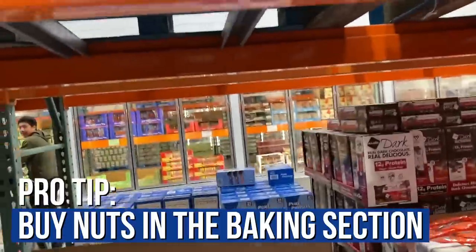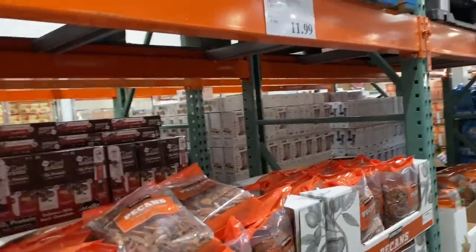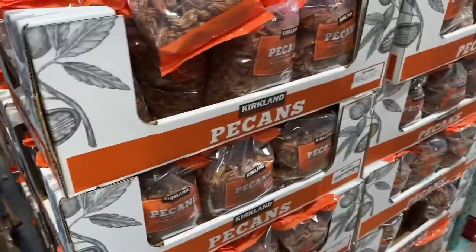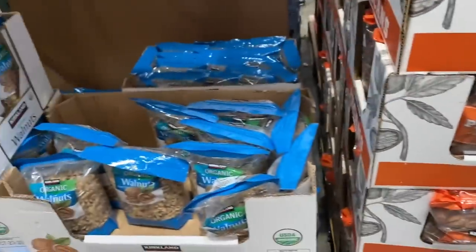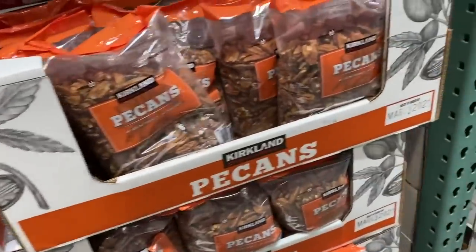Buy nuts in the baking section — that way you're not paying for extra roasting or marketing. Pecans are high omega-3. Walnuts are high omega-3. Pecans are a little bit easier to digest, so I usually opt for those.